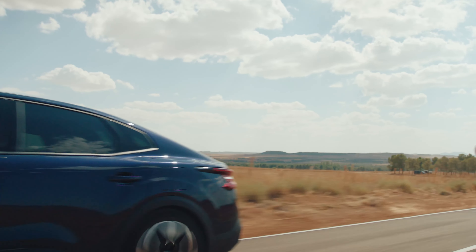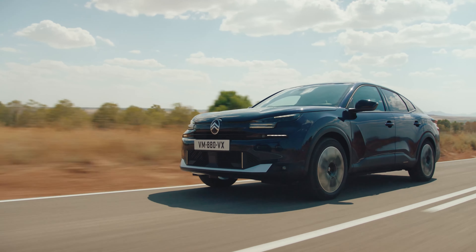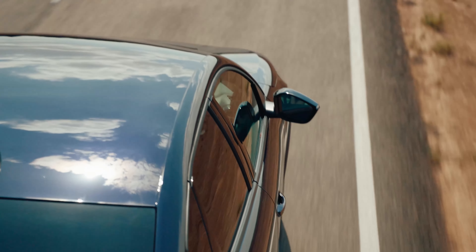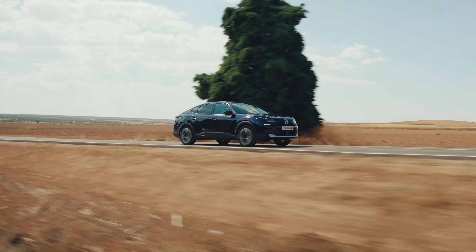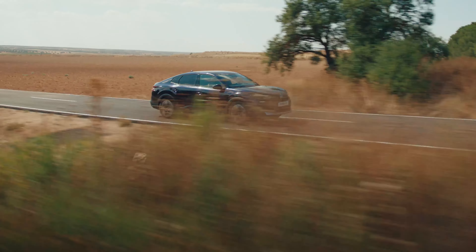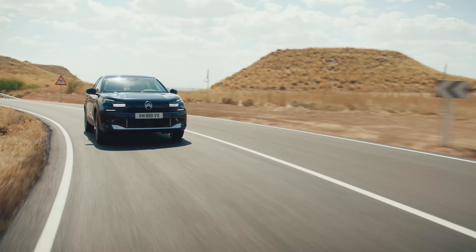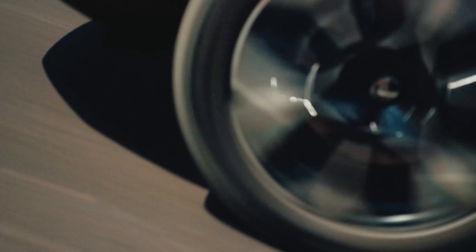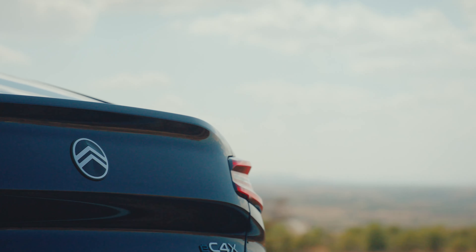The carryover fully electric powertrains generate 134 horsepower (136 PS) and 155 horsepower (115 kW / 156 PS), transmitted to the front wheels. The smaller 50 kWh battery of the former offers 355/360 km (221/224 miles) of WLTP range, while the larger 54 kWh battery of the more potent EV is good for 415/425 km (258/264 miles) of range.